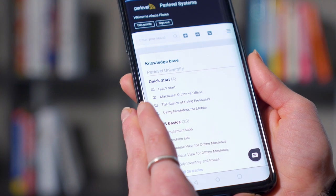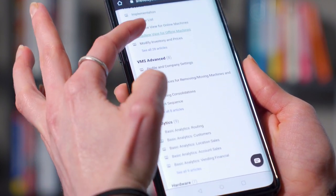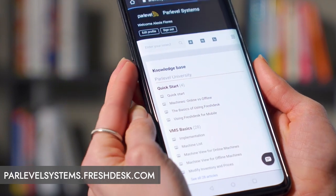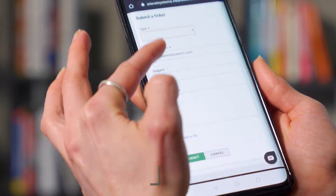This is your chance to get expert advice from operators just like you. You can access Parlevel's support platform via desktop, tablet, or mobile phone. Simply navigate to parlevelsystems.freshdesk.com and log in with your credentials. Need help logging in? Give us a call at 210-200-8873. We'll help you get started. Here at Parlevel, our goal is to help you run a smooth, efficient, and successful operation. With our upgraded support platform, we can give you the support that you need to get the most out of your technology. Thank you.